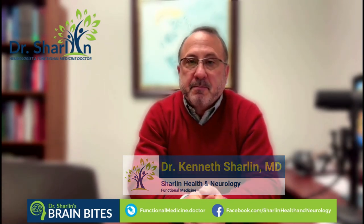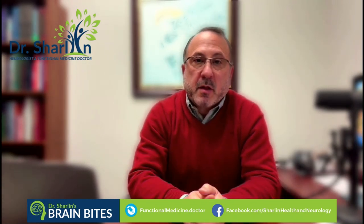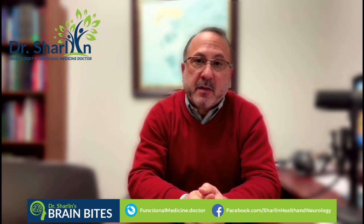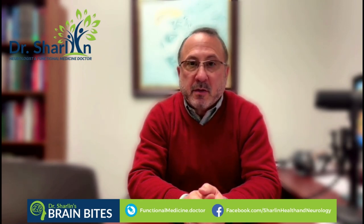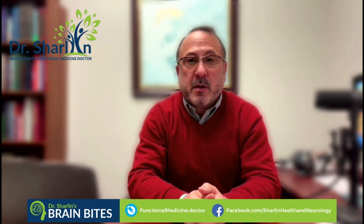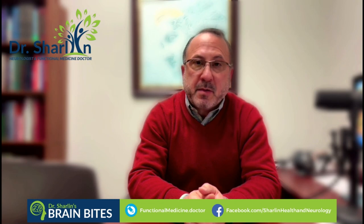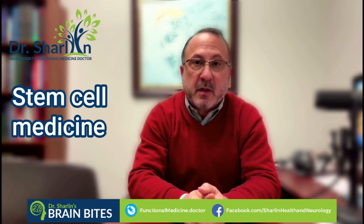Hi, I'm Dr. Ken Charlin. I am the chief neurologist and owner of Charlin Health and Neurology Functional Medicine. I want to welcome you to this video today. We're going to talk a little bit about my regenerate pillar and a little bit about stem cell medicine as well.